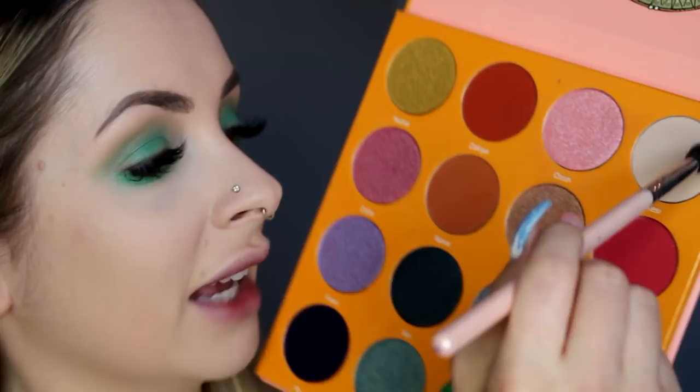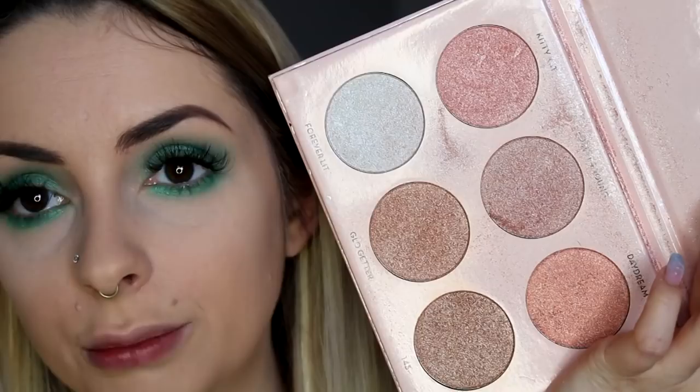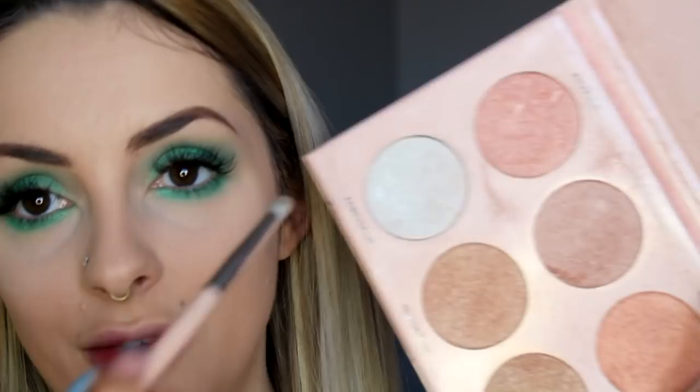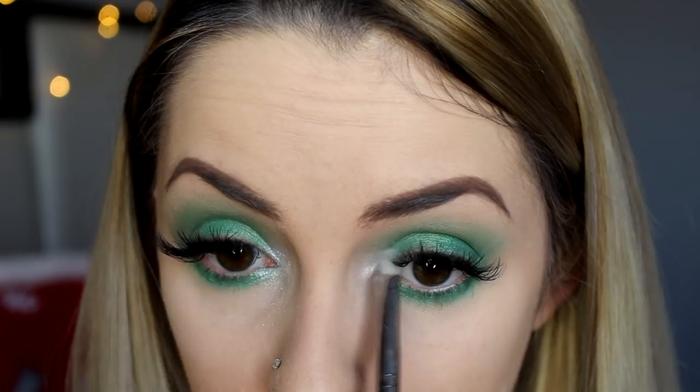I'm going to use Kessie — beautiful color — and further blend with a nice big fluffy brush, just allowing the top some eye love. From the Nicole Guerriero Anastasia palette, I'm using this white called Forever Lit. It's a highlight but I'm putting it in the inner corner for a major inner corner moment. I'm going to slightly blend it into the green, both up and down.